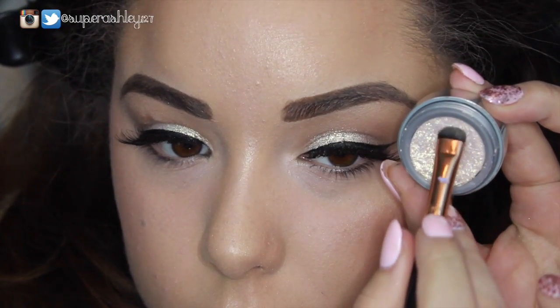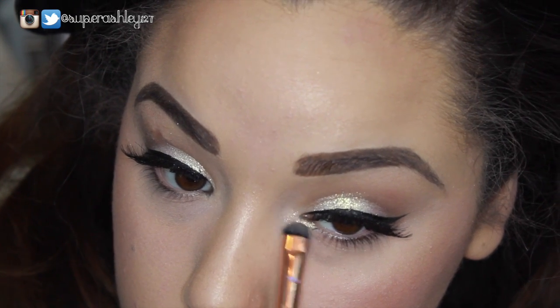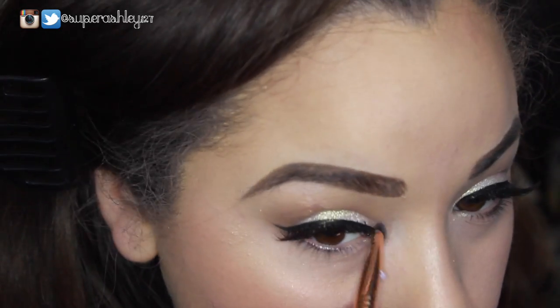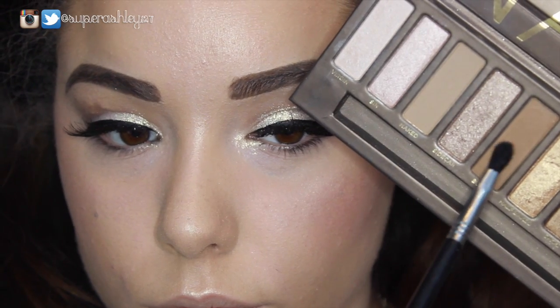Then I take the Becca blush in Damselfly and pop that on the cheeks — it's seriously such a gorgeous blush, so blendable and smooth. Then we highlight with Becca's Shimmering Skin Perfecter, which is obviously a favorite of like the entire world — it's beautiful and you need it. Pop that on the bridge of the nose, cheekbones, Cupid's bow, chin, and forehead. After that I take the Metallic Pixie Dust shadow on a short shader brush and highlight the inner corner for extra holiday sparkle.